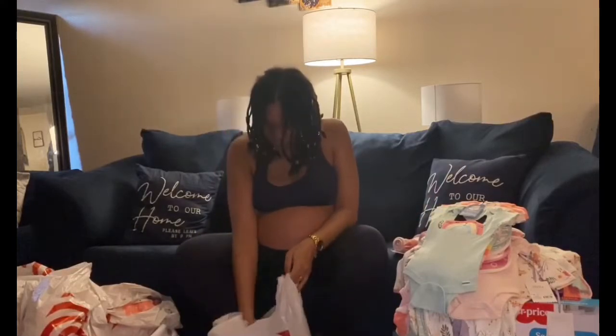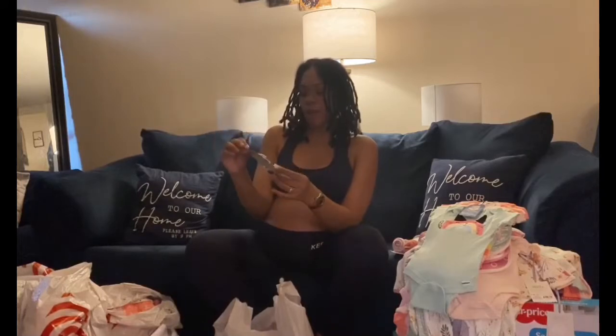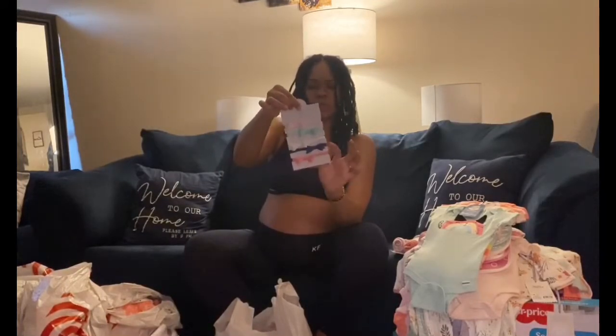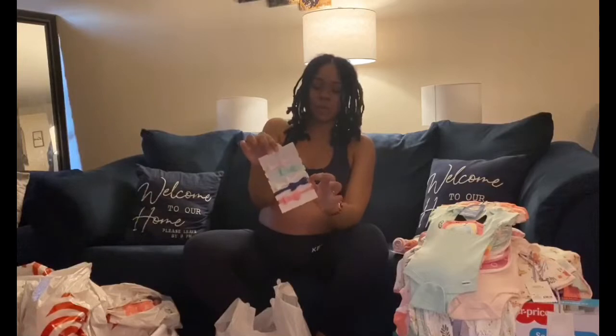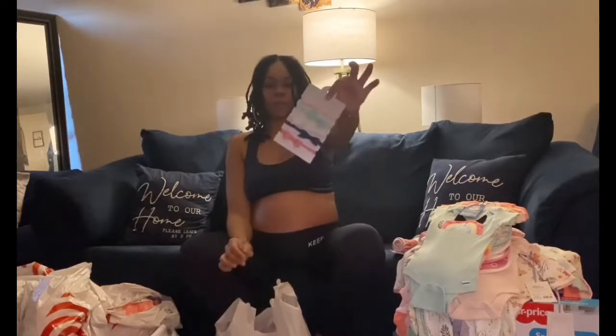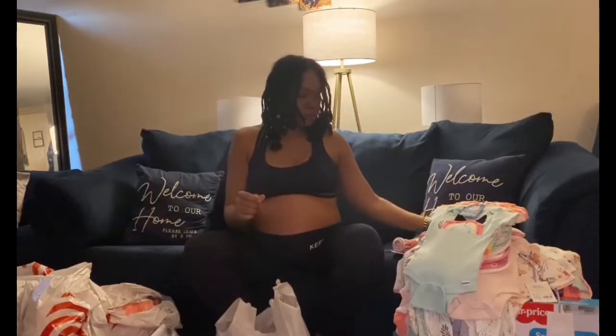We also have these pretty Cloud Island headbands — I believe it's five in a pack. You get a pink, a blue, a white, a minty green, and a soft baby pink. I really like those for the baby.